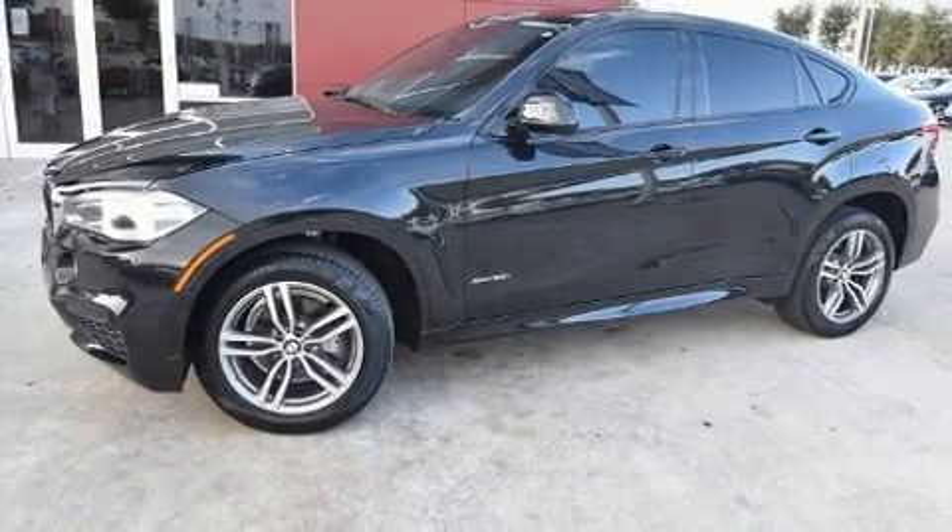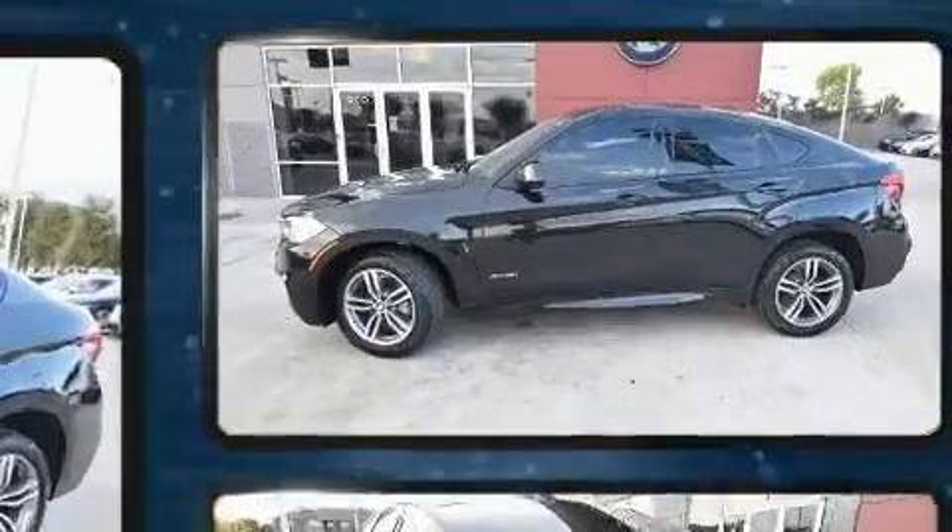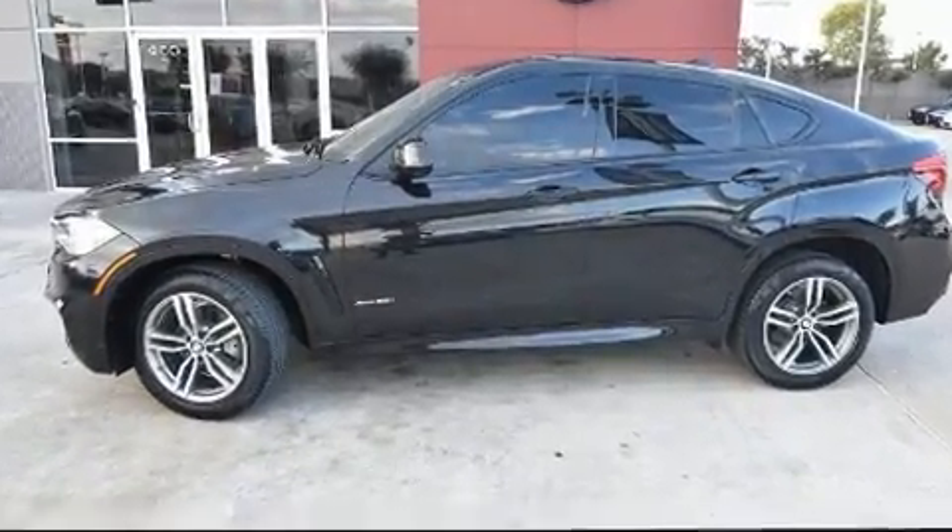The 2017 BMW X6. With just over 40,000 miles on the odometer, you'll be impressed by a spectacular blend of technology, style, and refinement.